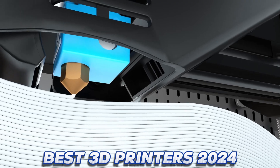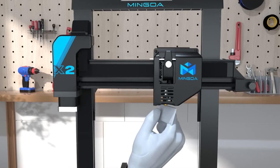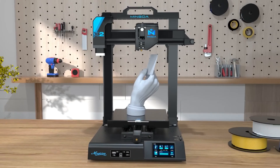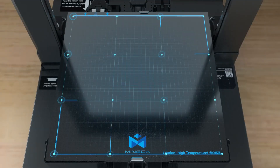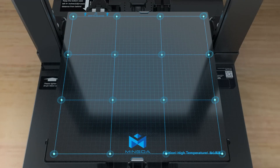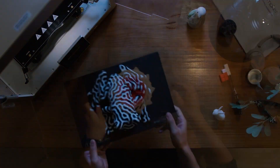The best 3D printers deliver precision, speed, and detail, but with a massive range of fused filament fabrication (FFF), fused deposition modeling (FDM), and stereolithography (SLA) printers out there, it's not easy to know where to start with this relatively new technology.